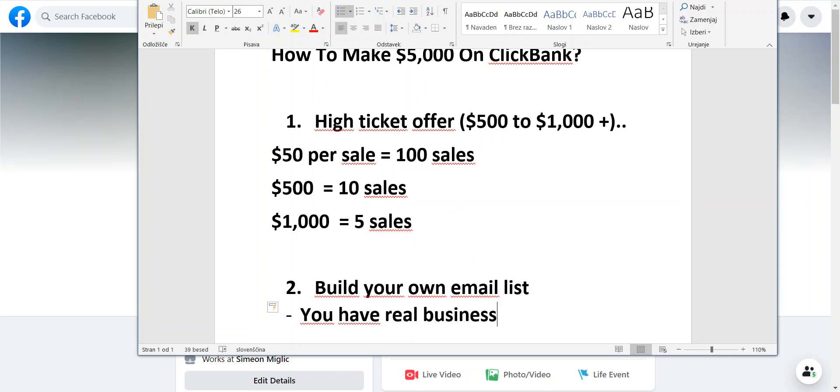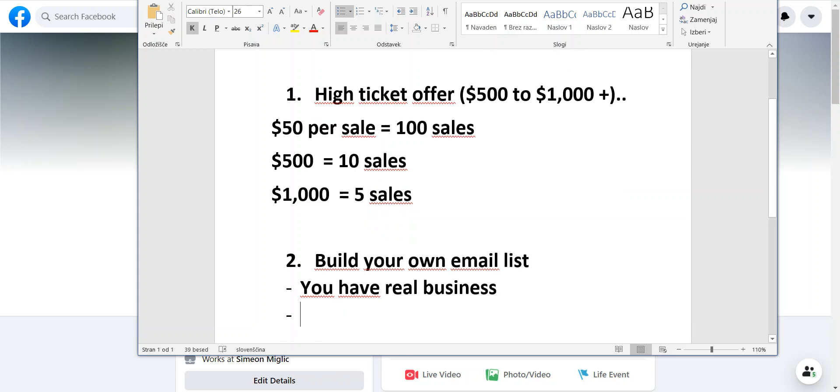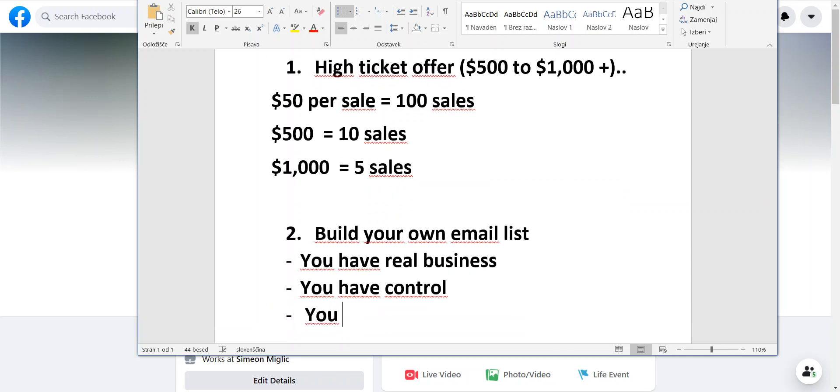If you're just running ads like many affiliates do — sending traffic from Facebook directly to a Clickbank offer — you have no business and no control. But when you're building your own email list, you have a real business, you have control, and you actually own the customer list.